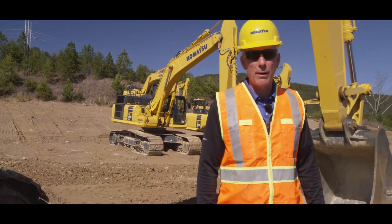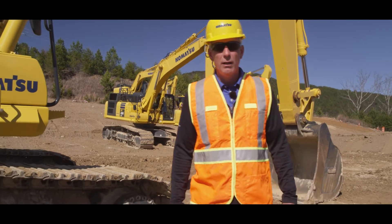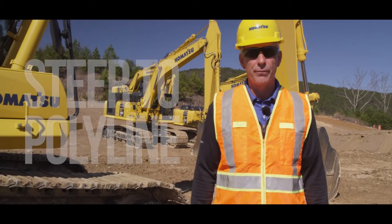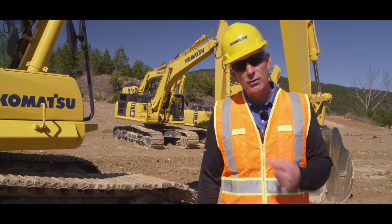Hello, welcome to another episode of Komatsu's Intelligent Machine Control quick tip videos. In this quick tip video, we're going to cover Steer 2 Polyline in Komatsu's Intelligent Machine Control Excavator. This option gives you the availability to excavate and provide horizontal guidance to a feature line on the project. Let's get started.